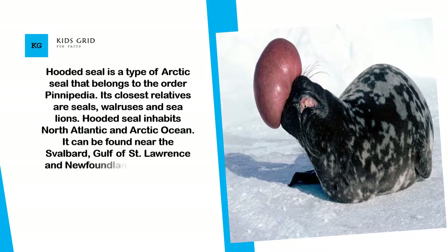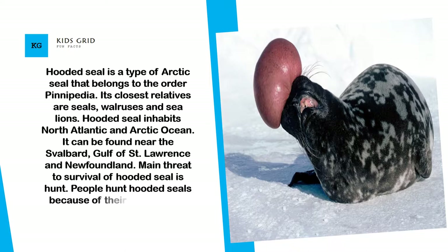Hooded seal inhabits the North Atlantic and Arctic Ocean. It can be found near Svalbard, the Gulf of St. Lawrence, and Newfoundland.